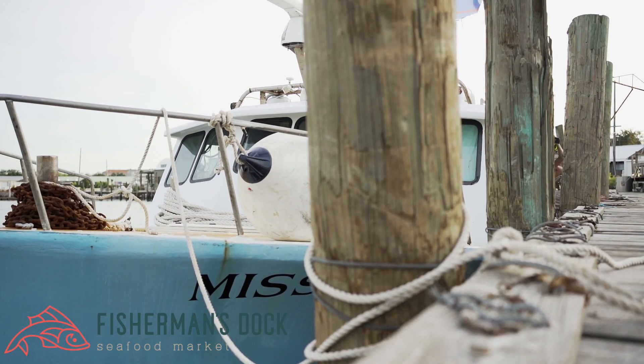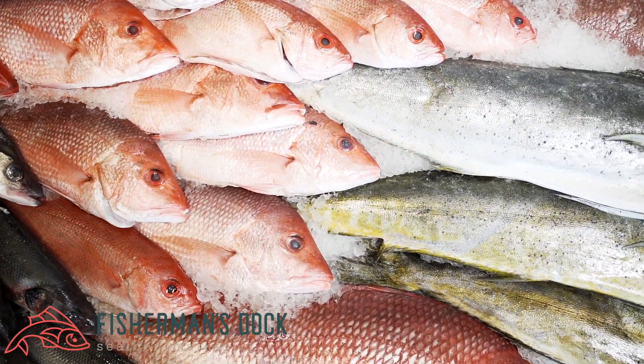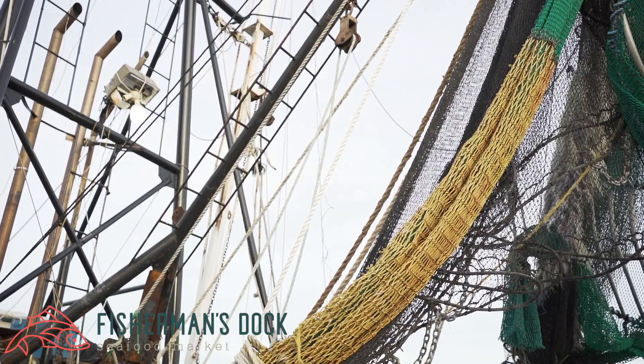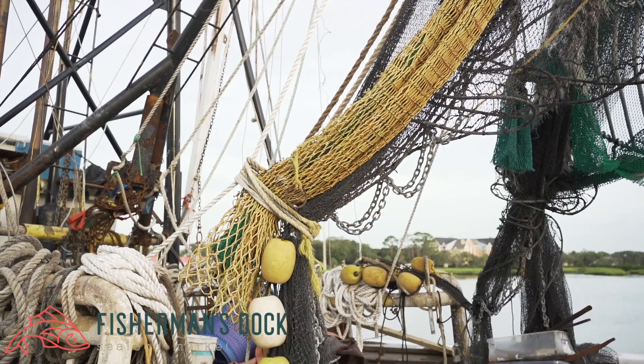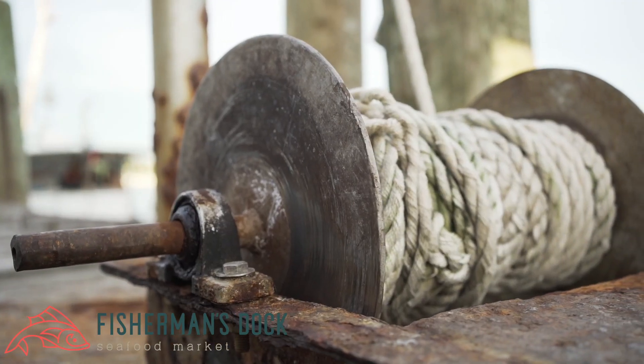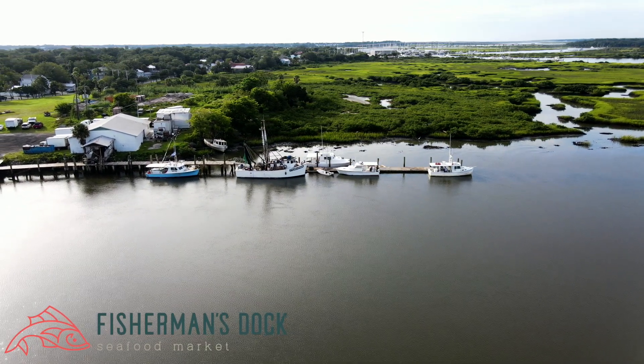Some of the things that we can get in here are beeliner snappers, yellowtail snappers, red snappers. We get all kinds of groupers that you can get off here. This fish is caught right off our shore over here in St. Augustine, sometimes going up as high as Fernandina Beach, and it's brought into our fish house and then goes straight to the fish markets.